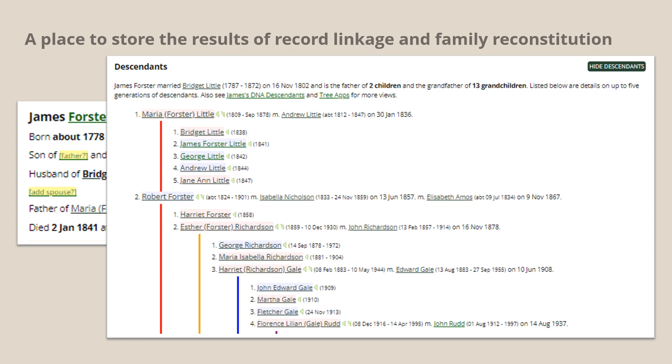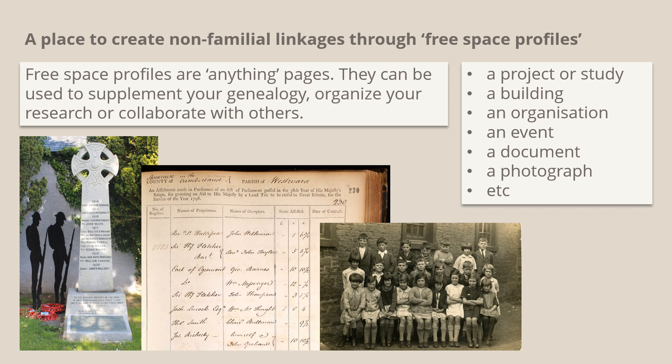Many of us have a whole forest of family trees for our place. By using WikiTree's ancestor matching tools we can also record the web of connections between them. We can also create non-familial linkages through the use of free space profiles, and this is perhaps the most interesting feature for one place studies. Free space profiles are anything pages — they can be used to supplement your genealogy, organise your research, or collaborate with others. A free space profile can be used as the landing page for a project, so it can act as the front end for your one place study. You can make a free space profile for all sorts of things and link it to any relevant personal profiles — for example, a public house and its licensees, a rugby club and its members, a war memorial or roll of honour, a school register or a class photograph. The possibilities are endless; the only limit is your imagination.